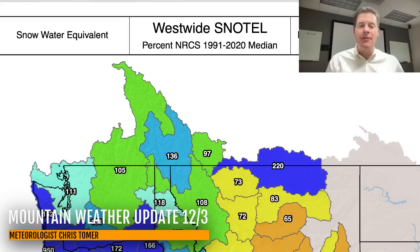Hey guys, I'm meteorologist Chris Tomer here with this Tuesday Mountain Weather Update. Let's take a quick look at the snowpack, the current state of affairs across the West right now. These are snow water equivalent percentages of median.